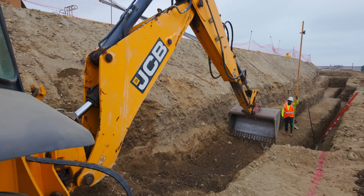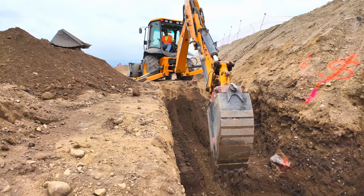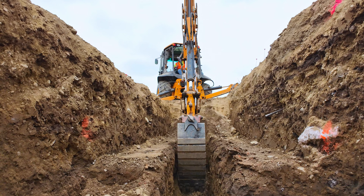As far as attachments, we use anything from a four-foot bucket down to a one-foot bucket. We even customize our own buckets — depending on the customer, we'll make a bucket specific for their needs.